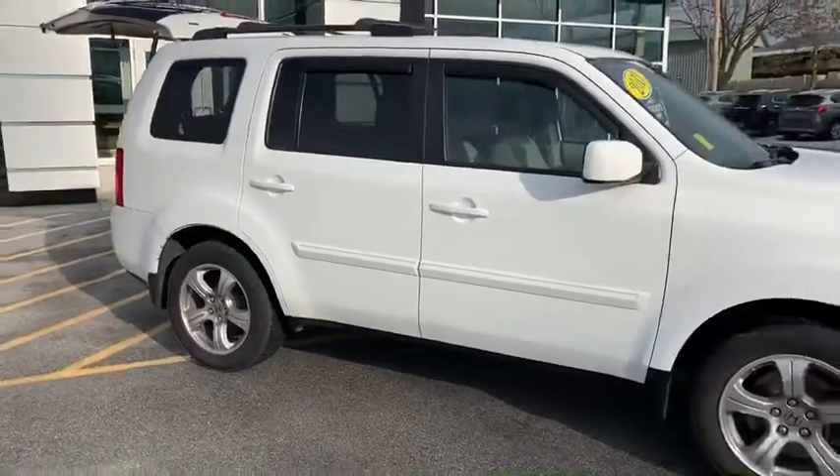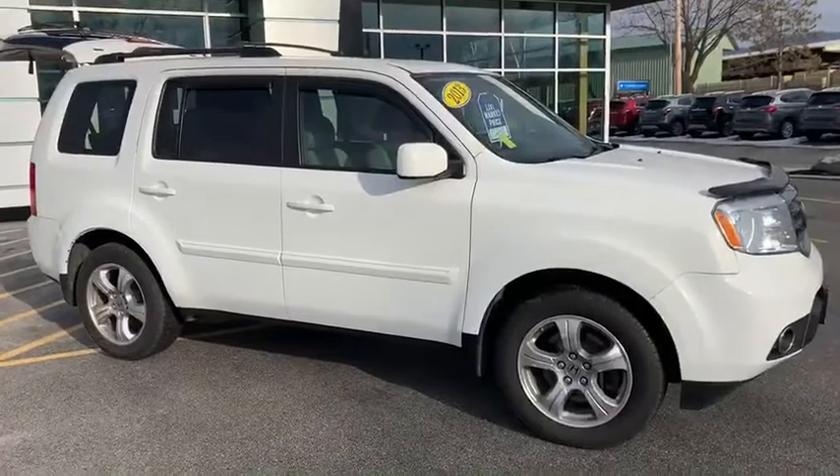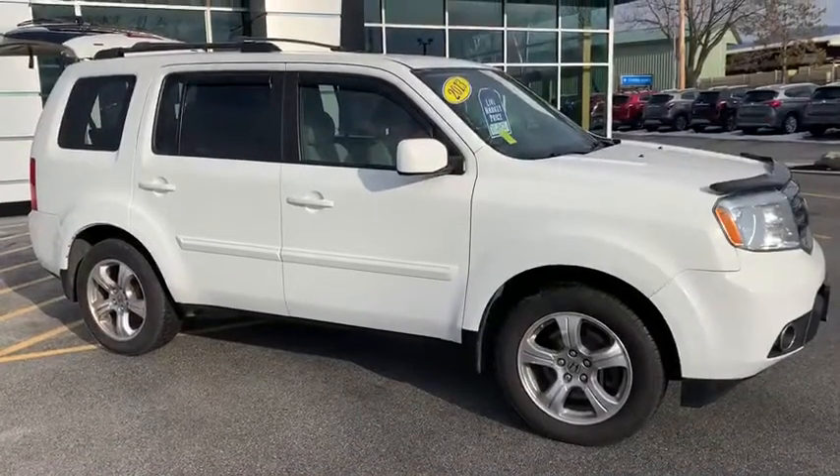If you'd like to learn more about this 2013 Honda Pilot EX, click the learn more button below. Come see for yourself at Route 7 South in Rutland.